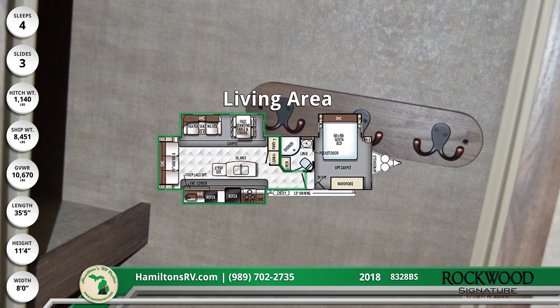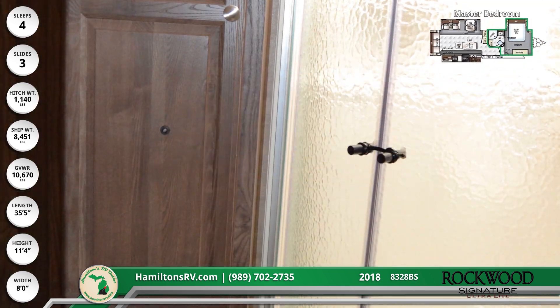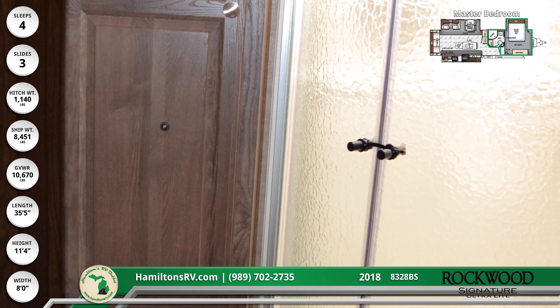Always look your best in the 8328BS's refreshing bathroom, which has rejuvenating amenities and an easy-going pass-through design that leads to your front master bedroom.